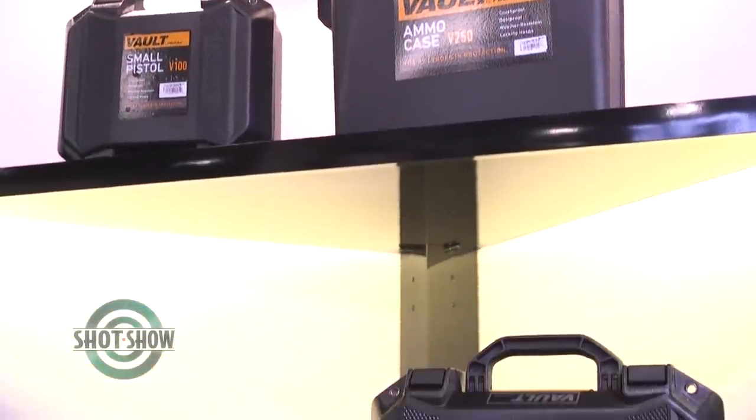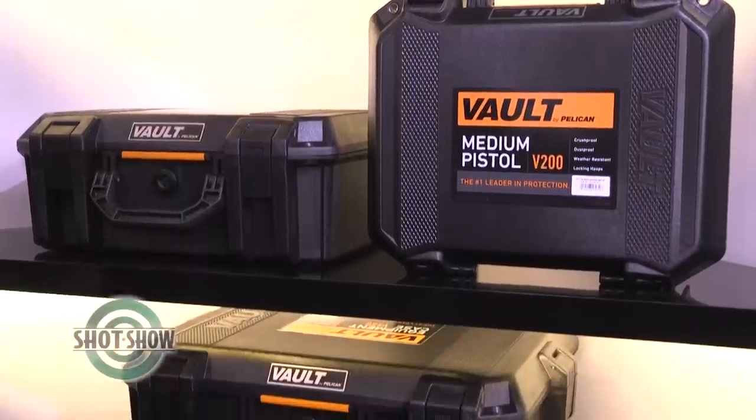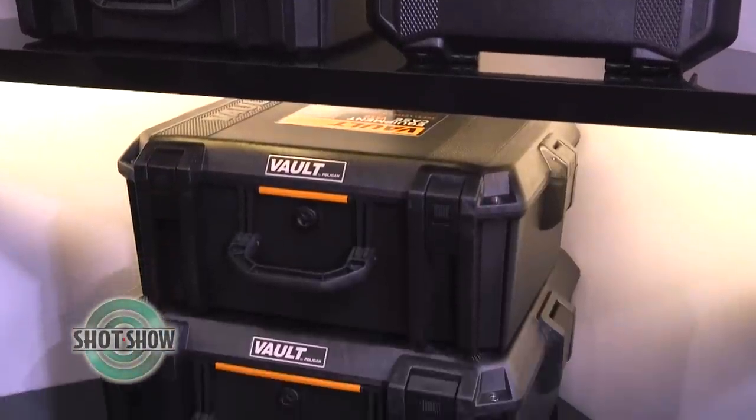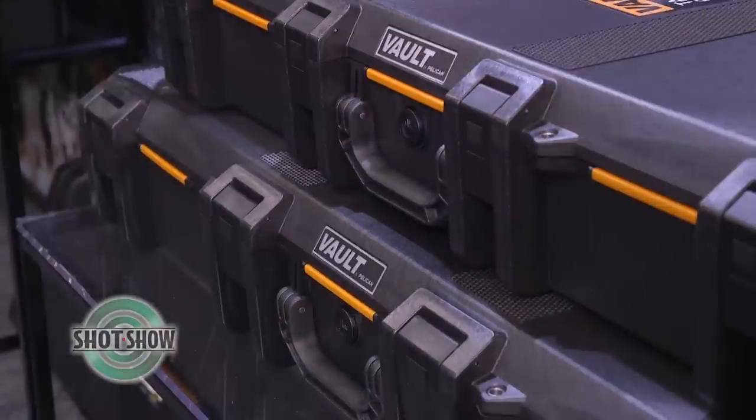We launched with 10 sizes — eight of them specific for weapon cases. We have four rifle and shotgun cases and four handgun cases, plus an ammo case as well. We have three pistol solutions: single, double, and multi handgun cases, an ammo box, and the double rifle case which is your industry standard, along with a single, tactical, and an AR case.